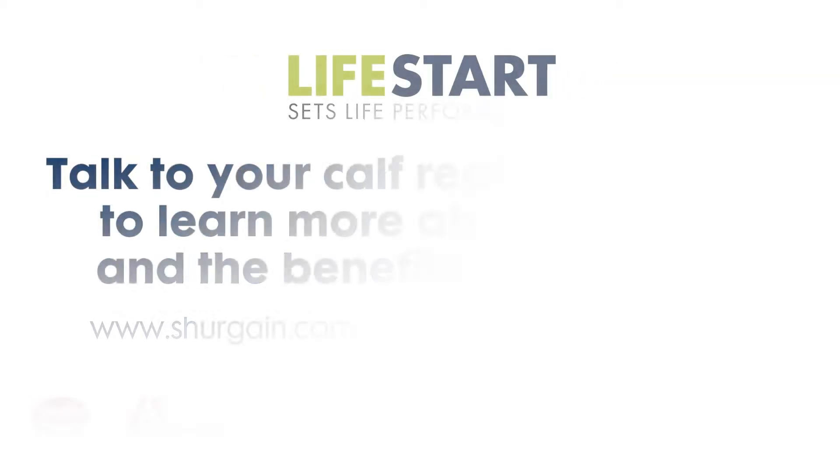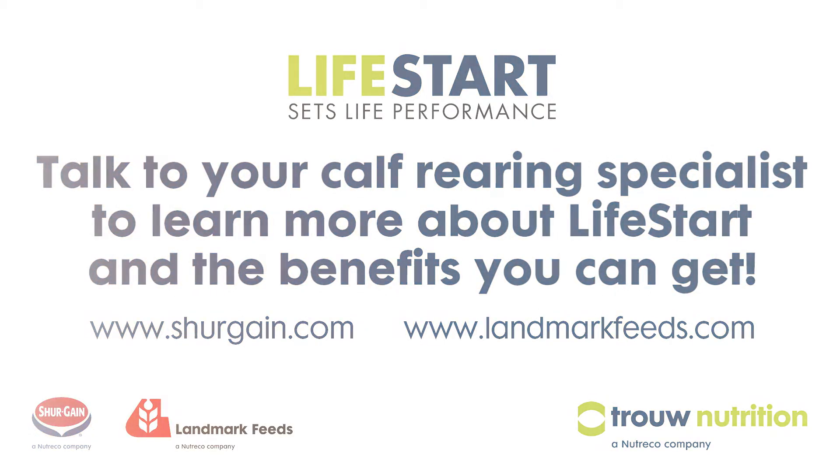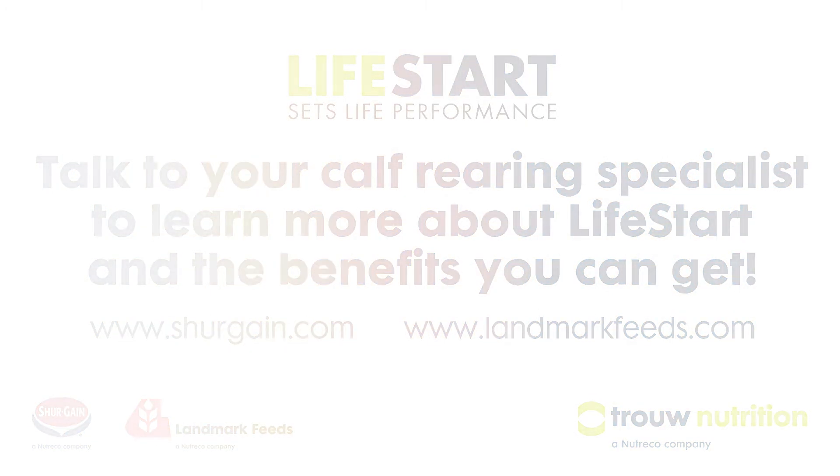Unlock your calves' full potential and set them up for lifetime performance. Unlock your cattle.